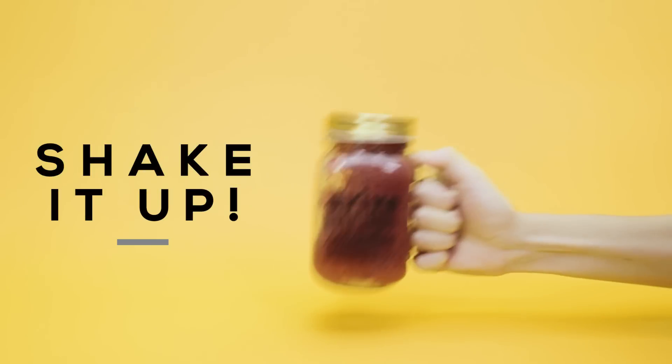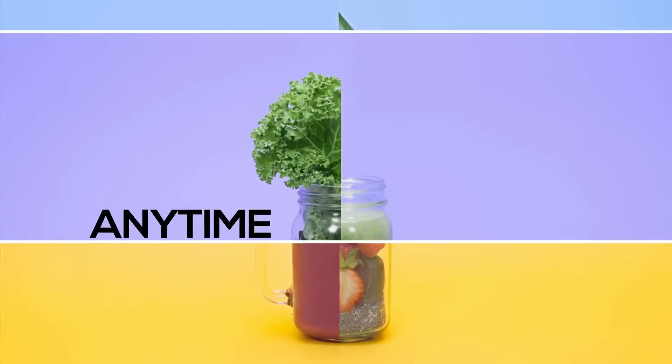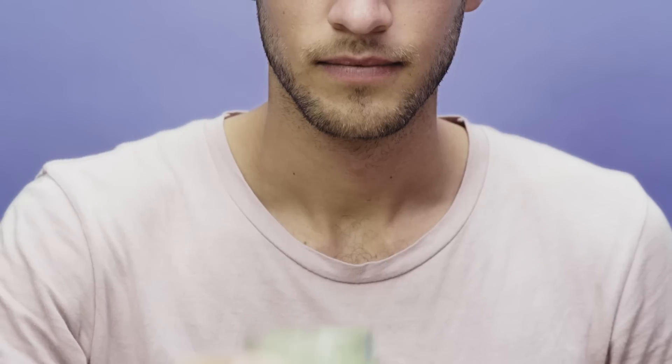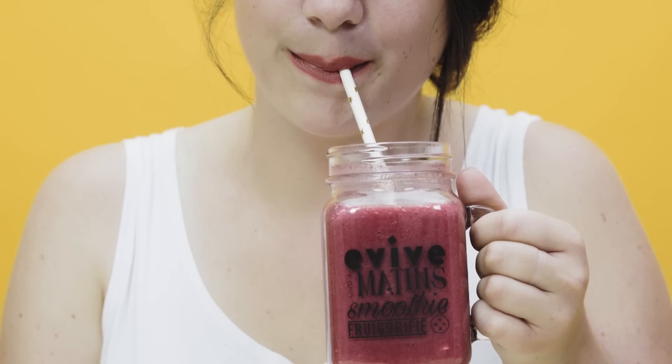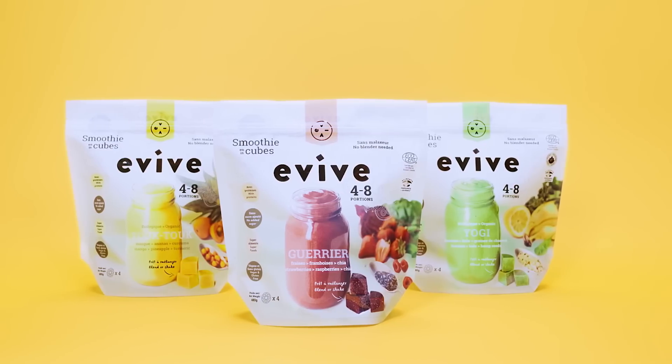The best part is that you don't even need a blender, so you can enjoy a nutritious smoothie anytime, anywhere. Enjoy it for breakfast, or as a post-workout refreshment, or as an energy boost throughout the day. Who knew that making a smoothie could be this quick and easy? Evif, empowering you to get more from life.